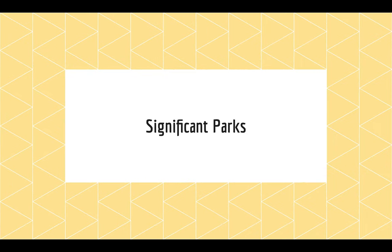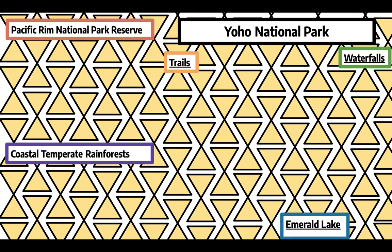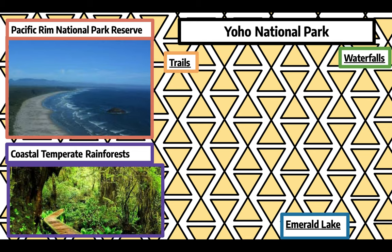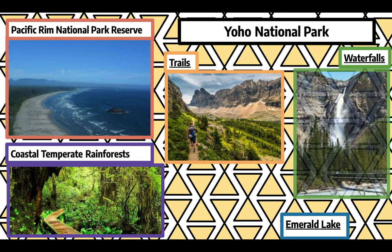Significant parks. British Columbia's parks are another important element. Some include the Pacific Rim National Park Reserve, where you can find long sandy beaches as well as old-growth coastal temperate forests. Another example is Yoho National Park, where you can find various trails, waterfalls, and beautiful lakes such as Emerald Lake.